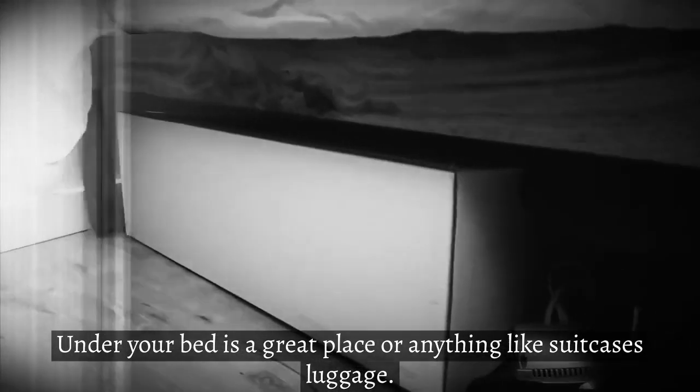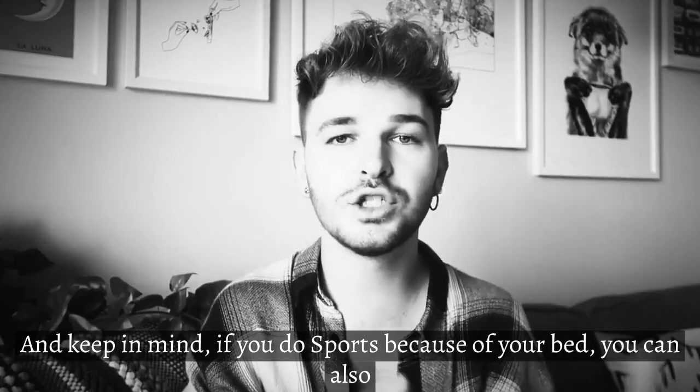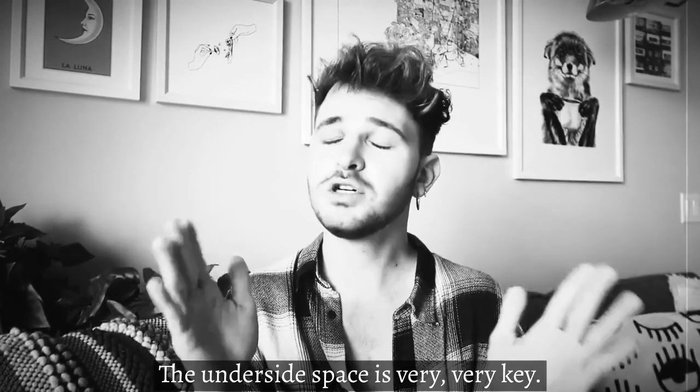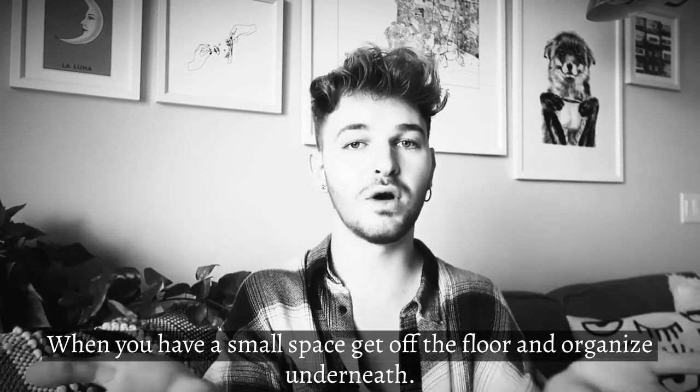This is a great space for storing anything like suitcases and luggage. And keep in mind, if you do store suitcases under your bed, you can also put more stuff in them — throw it in a suitcase and put it under your bed, because no one knows where to put a suitcase in a small apartment. The under-bed space is very, very key when you have a small space. Get it off the floor and organize underneath.